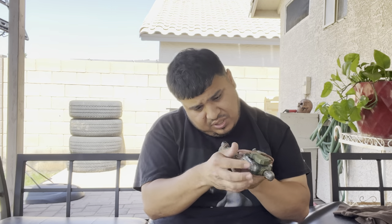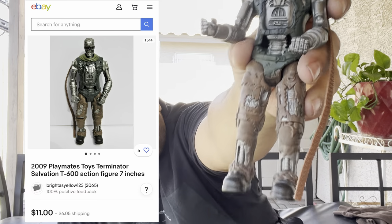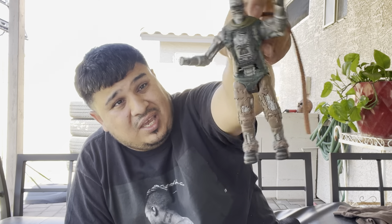Right here we got Terminator — he looks like he's missing a couple pieces, but the year is 2009. That robotic-style Terminator. For $20 for the whole bundle, I think we already made our money's worth if we sell a couple of these items. This toy is in perfect shape, might just be missing a gun in his hand.